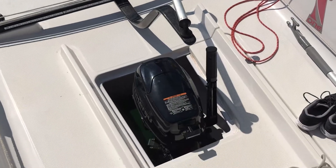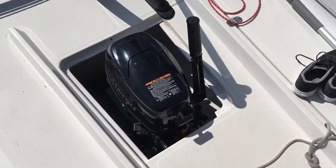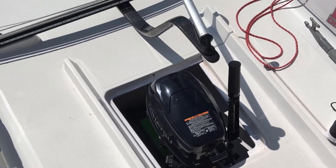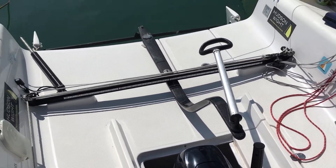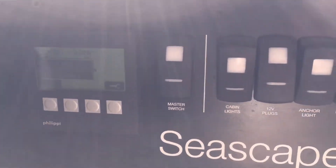We are just at the beginning, so for example this outboarder will be replaced by an electric propulsion system during winter time. But in this video I will show you our really cool fuel cell energy management system.